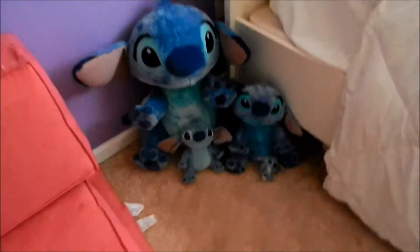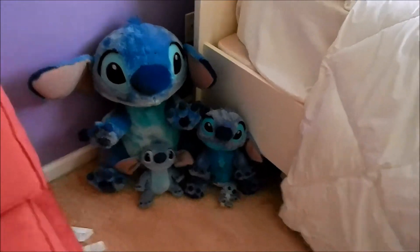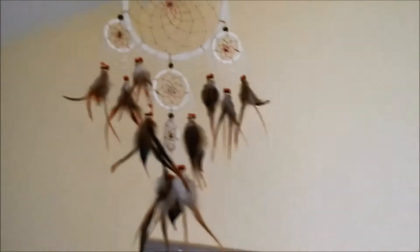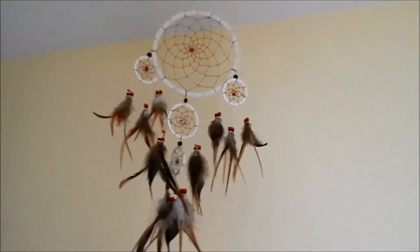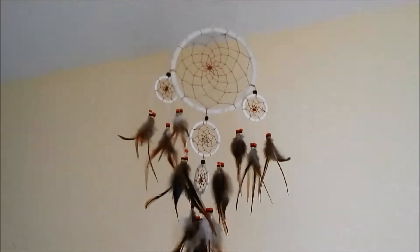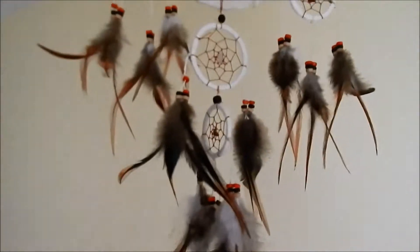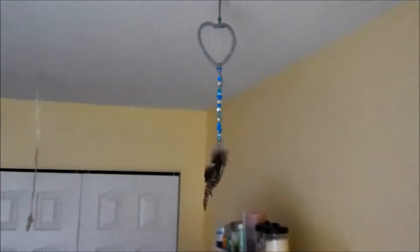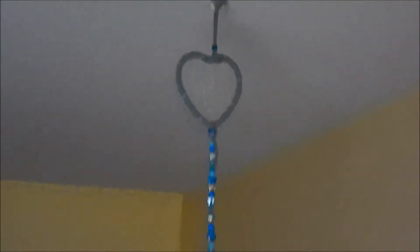And then coming off my bed is my little family of Stitches, because if you couldn't tell already, I'm obsessed with them — I've been obsessed since I basically came out of the womb. And then up here I have this gorgeous dreamcatcher that I bought on the island, and it is five little dreamcatchers connected into one, with feathers and beads all over it. And I have another dreamcatcher in my room which is blue, also beaded and feathered, but this one is in the shape of a heart — I've had that one since I was really little.